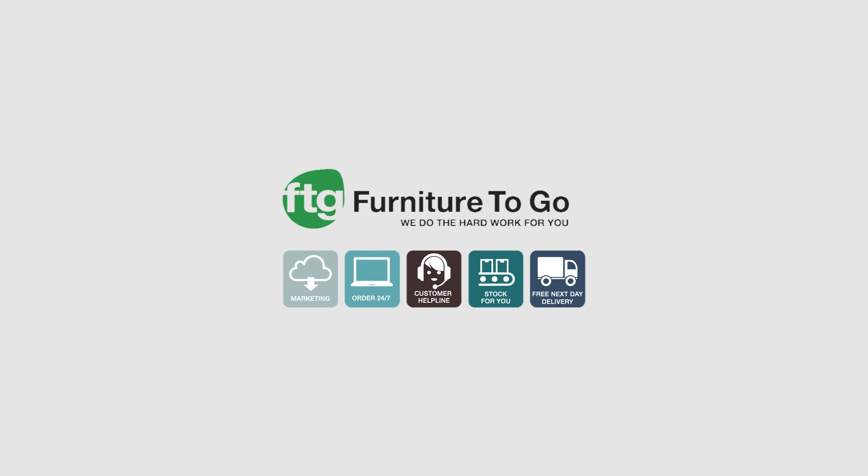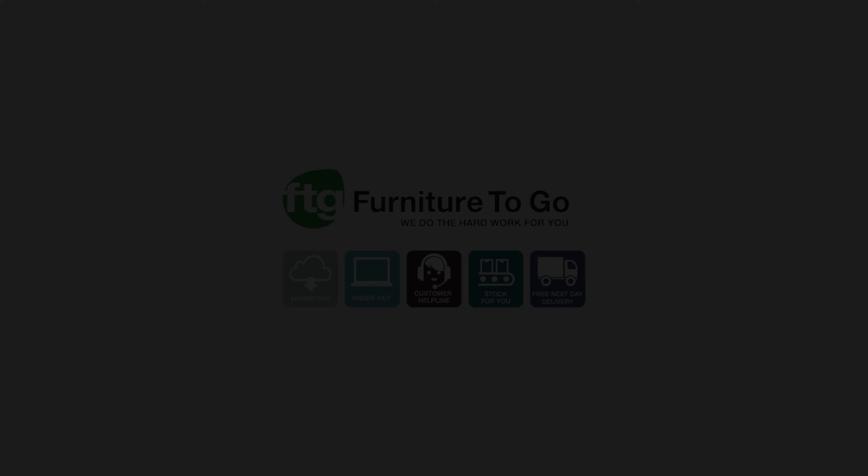Exciting times ahead by the sound of it. Yes, for sure. Where do we find your website? Our website is www.furniture.co.uk. And we only sell to the trade, of course, and customers who want to log in to see our pricing and what we can do for them can request logins, which we will access and give the passwords to go into there. So that's how you get to us. Keith Robinson, thanks very much. You're welcome. Thank you.